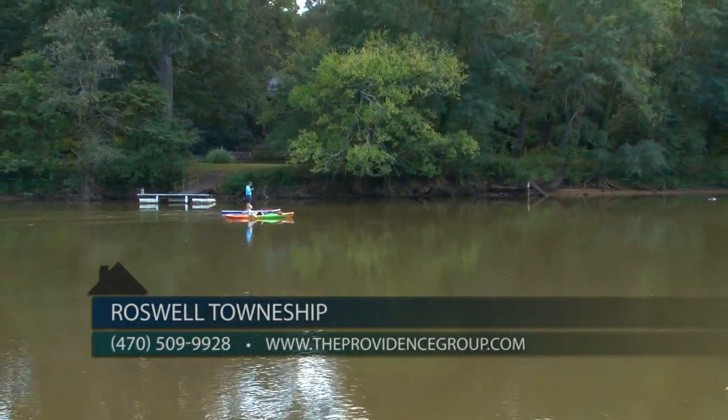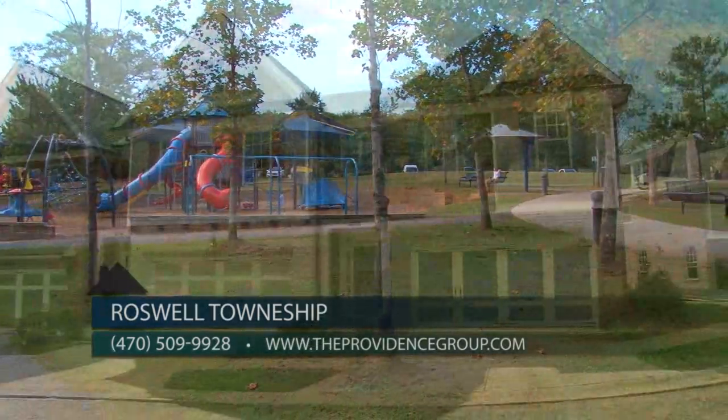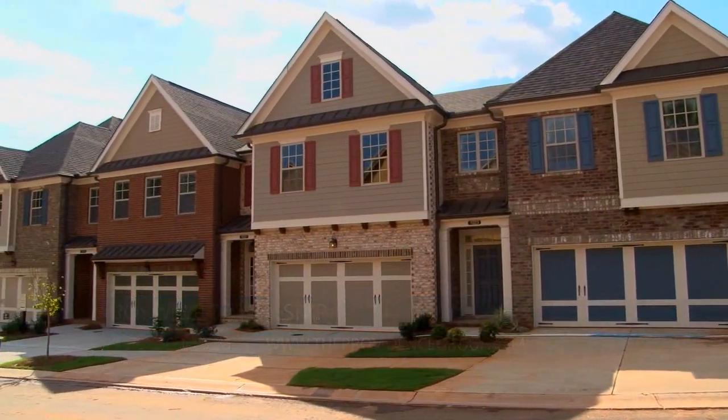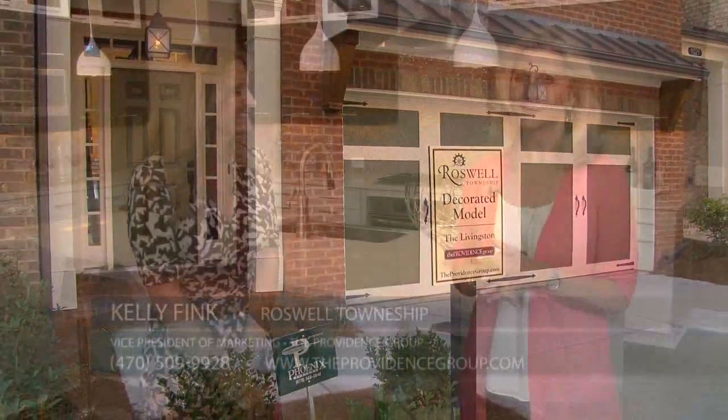The community also offers quick access to the Chattahoochee River National Recreation Area and other local parks, ideal for weekend outings with family and friends. The community features a gated entrance and HOA-maintained lawns, providing a low-maintenance lifestyle and plenty of time to enjoy all that Roswell and the surrounding area offers.